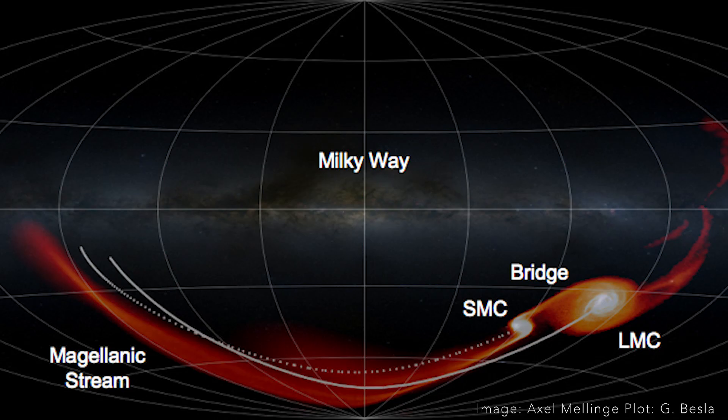It was discovered here at Mount Stromlo Observatory by two Australian astronomers in the 1970s, looking at radio wavelengths, and it's called the Magellanic Stream. It's the stream of gas that trails behind the Large and the Small Magellanic Cloud.